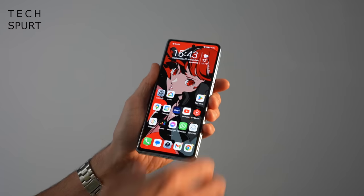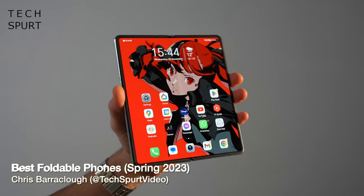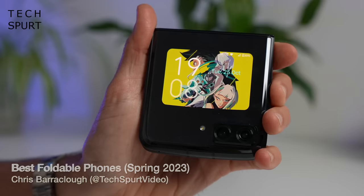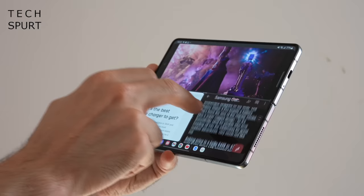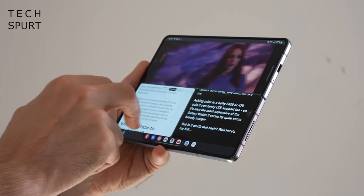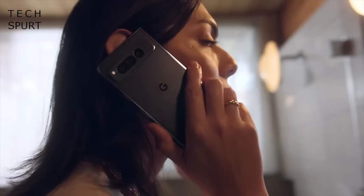I like my phones like I like my bananas - bendy. Right now the number of foldable phones is absolutely exploding, with options from Samsung, Google, Oppo, Motorola and Honor just to name a few. I've reviewed all of the bendy blowers that have made it to the UK so far, and here's a closer look at my favourites, as well as some flexible delights you can expect to hit Blighty later in 2023.